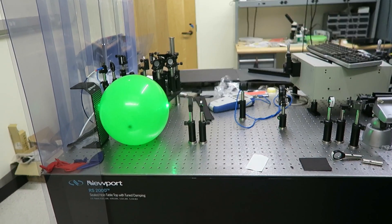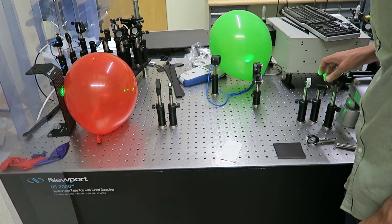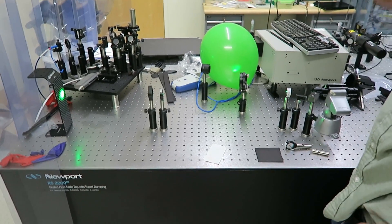You need a specific wavelength of light, because atoms and molecules only absorb specific wavelengths. Just like this green balloon won't absorb light from a green laser, but this red balloon will — and it'll pop every time.